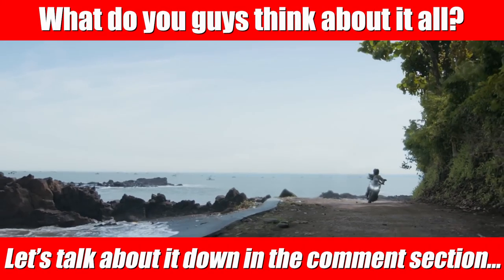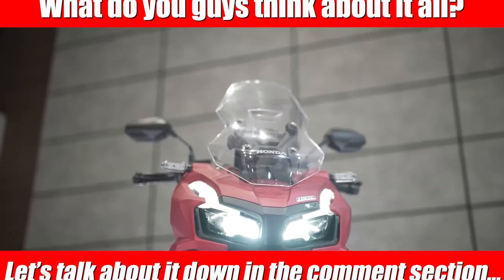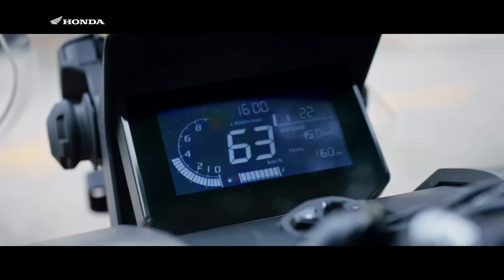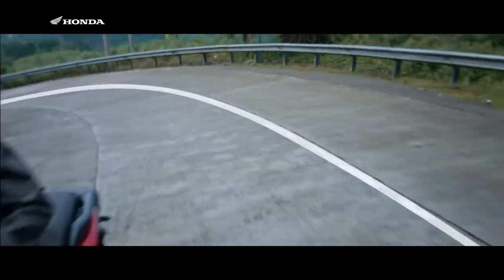What do you guys think? Are any of you excited for the new 2023 Honda ADV 160 release date here in the USA? Do you like the new changes thrown at the ADV for this year, or is there something else you wish Honda would have changed? Let me know what you're thinking down in the comments section, and I'll be joining in on the conversation too.